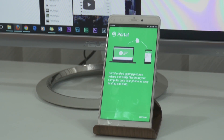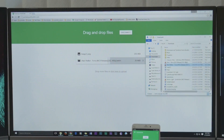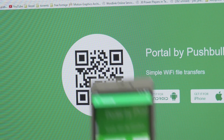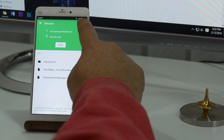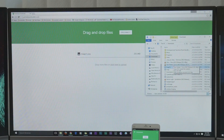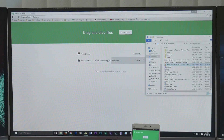Next up, it's Portal — and nope, it's not a game. Portal is the easiest way to share files between your computer and your phone. All you have to do is go to portal.pushbullet.com and scan the QR code from the app. Then you can drag and drop any files or folders. It also automatically analyzes media file types and organizes them accordingly. A handy app to wirelessly transfer files and use your phone as external storage.